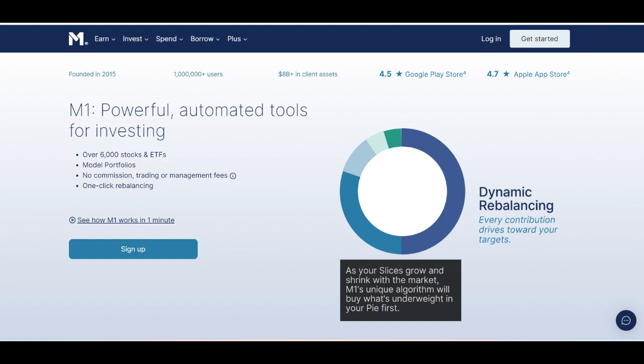Moreover, M1 Finance Plus subscribers enjoy benefits such as increased cash-back rewards on qualifying purchases, as well as lower borrowing rates on M1 Borrow, the platform's borrowing feature. This can provide significant savings for users who frequently use their M1 Finance account for spending or leverage.